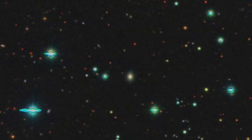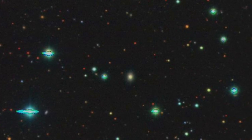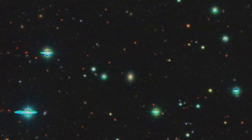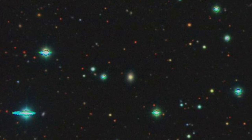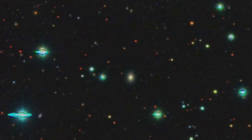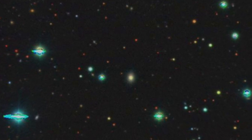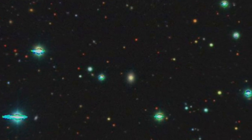No longer do humans have to scour the skies alone looking for signs of new stellar explosions. An international team of researchers led by Northwestern University has developed a fully automated process, including a new AI tool, to detect, identify and classify supernovae.